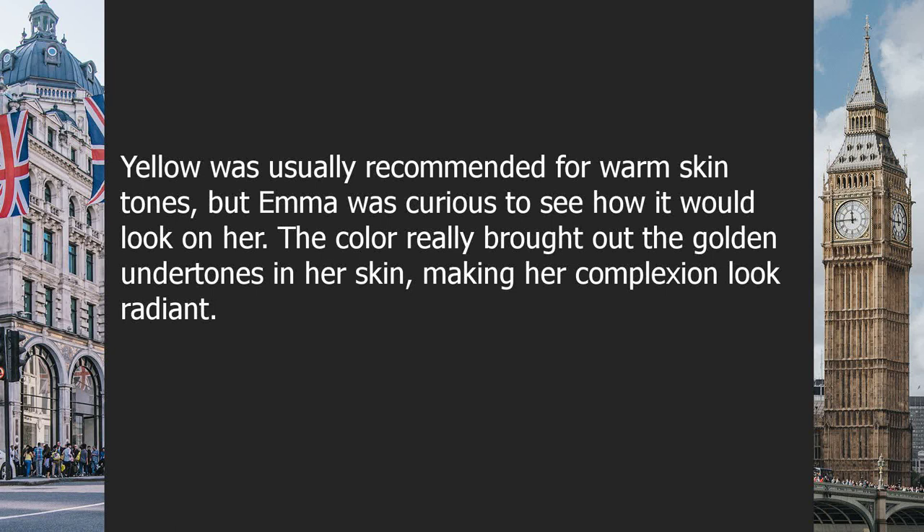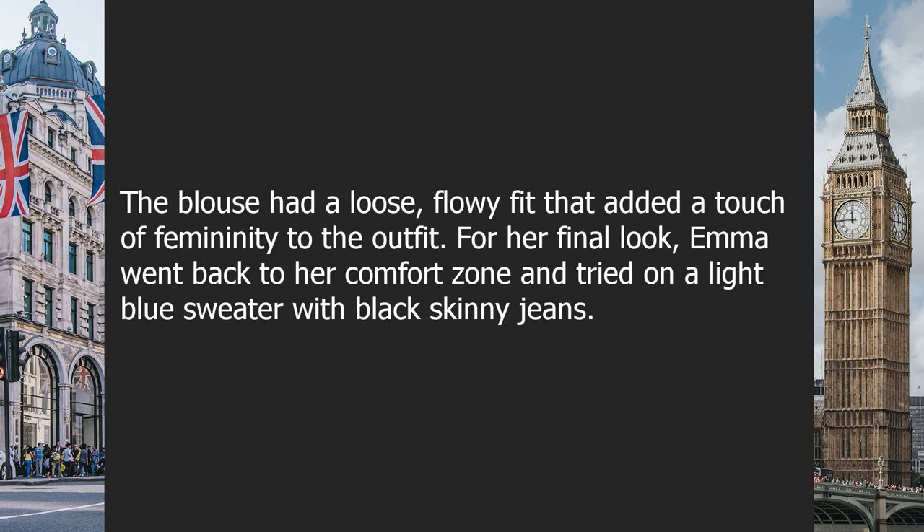Next she tried on a mustard yellow blouse paired with dark denim. Yellow is usually recommended for warm skin tones, but Emma was curious to see how it would look on her. The color really brought out the golden undertones in her skin, making her complexion look radiant. The blouse had a loose, flowy fit that added a touch of femininity to the outfit.